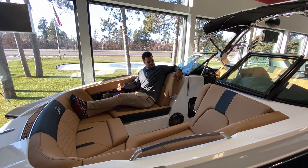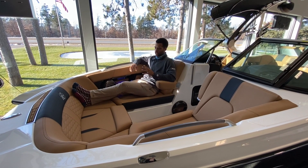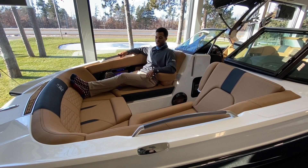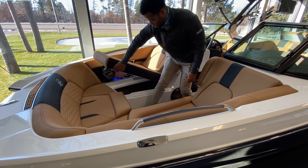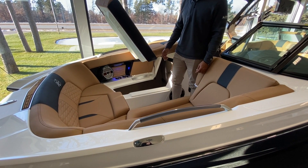Up front is the relaxation mode area — these armrests come down, which are super clutch when you're cruising across the lake. There's a handle and armrest right here that just makes for a stable ride. Both sides flip up as well.